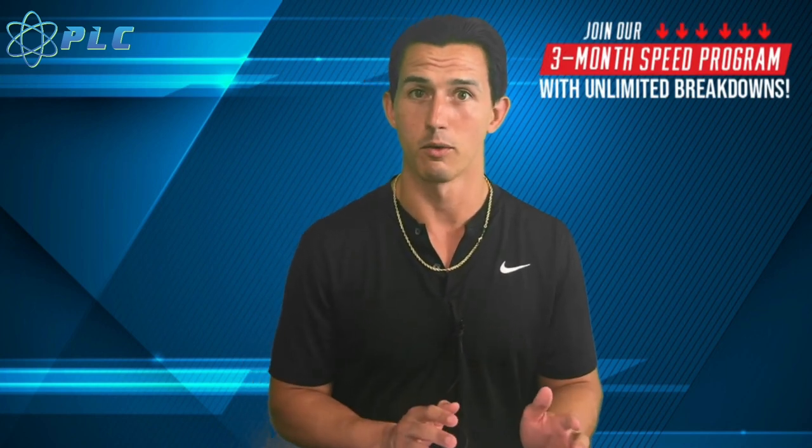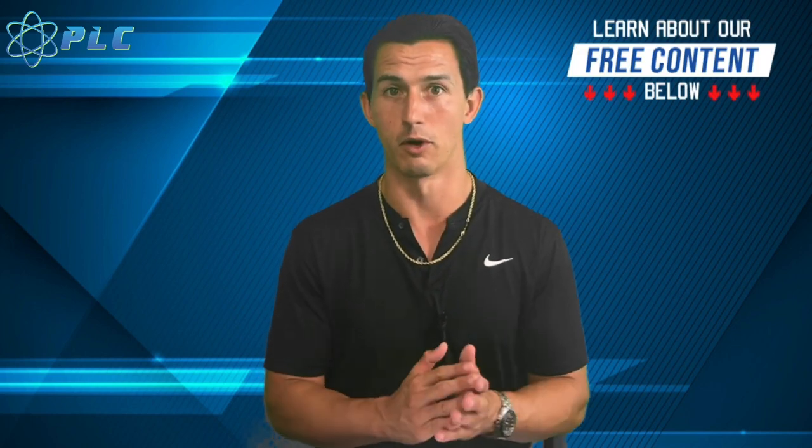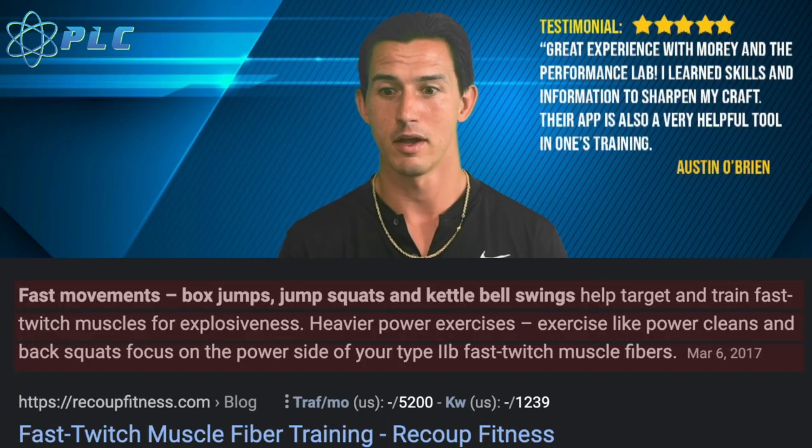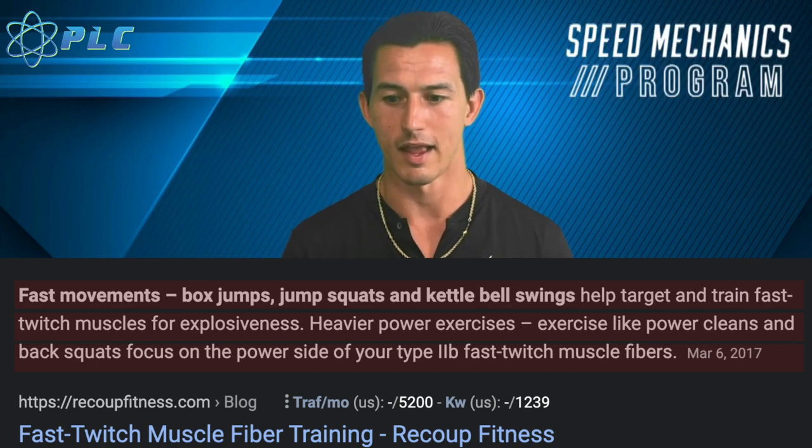That training would probably include different types of recovery and stretching, which is also a big part of it — how well you can maintain health while having a high training output. It comes down to passion, discipline, and competitiveness: how bad do you want to be a great sprinter? Building fast-twitch muscle includes fast movements, explosive movements, box jumps, depth jumps, low amounts of reps with high explosion, and a lot of recovery time within your workouts.